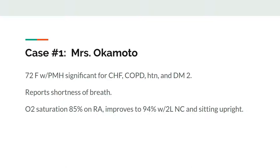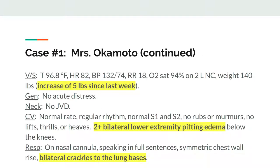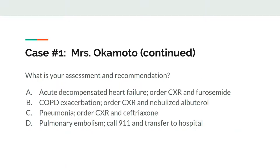She denies chest pain. You look over her medications and note that she has no allergies. Vital signs on nasal cannula are within normal limits. Her heart sounds okay, but you hear some crackles in her lung bases. She has bilateral lower extremity pitting edema that extends to her knees. You review her weights and notice that she's gained about 5 pounds over the last week. What is your assessment and recommendation?